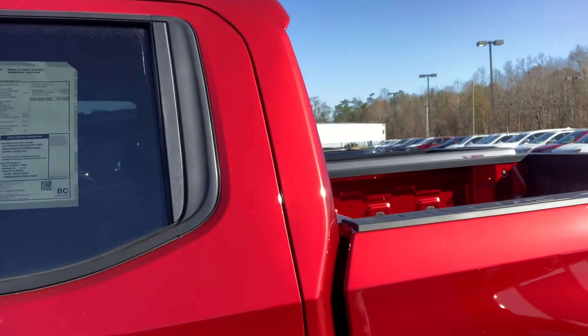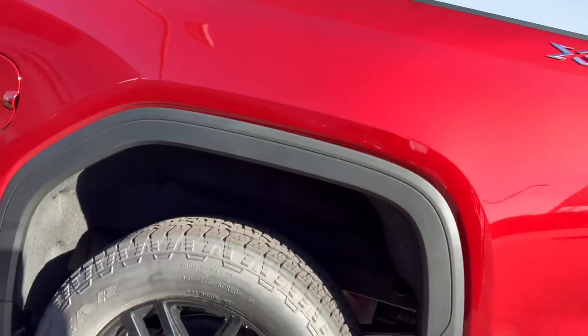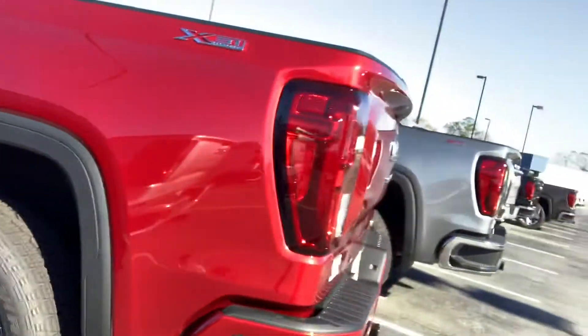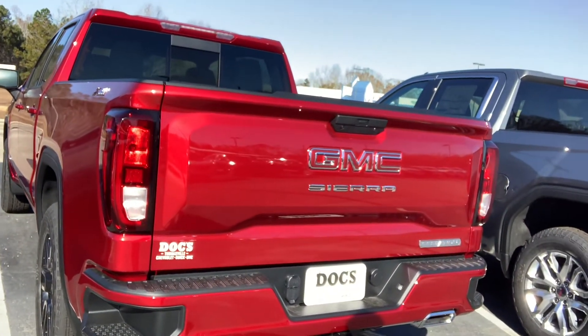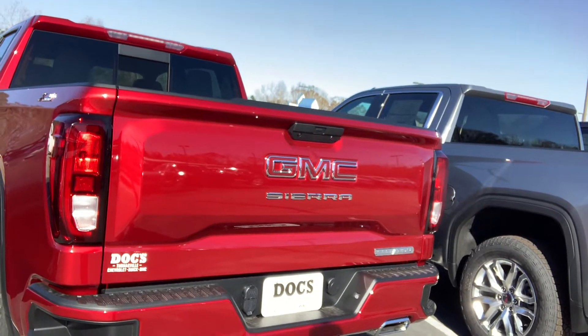This is a beautiful truck. Check out the black wheels, which is something that is standard on the elevation package. I think a flat black low-pro toolbox would just really make this vehicle pop.